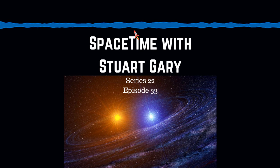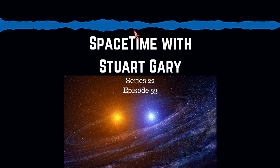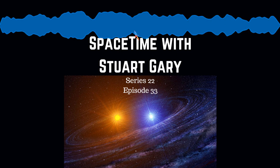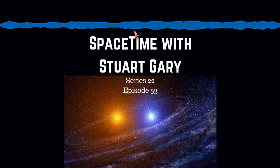A marsquake has been recorded for the first time ever by NASA's Mars InSight lander. The faint seismic signal detected by the lander's seismic experiment was recorded on April the 6th — the lander's 128th Martian day or sol. This is the first recorded rumble that appears to have come from inside the planet, as opposed to being caused by forces above the surface such as winds. InSight's principal investigator Bruce Banerdt from NASA's Jet Propulsion Laboratory says this first event officially kicks off a new field of science: Martian seismology. However, the seismic event was too small to provide any solid data on the Martian interior, which is one of InSight's main objectives.